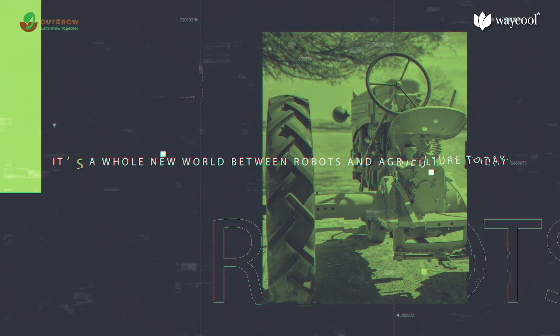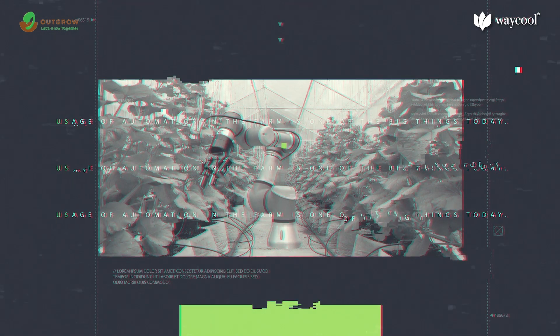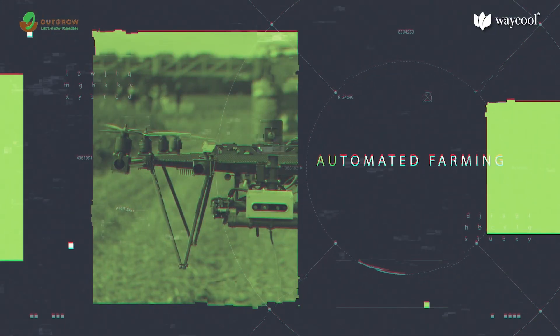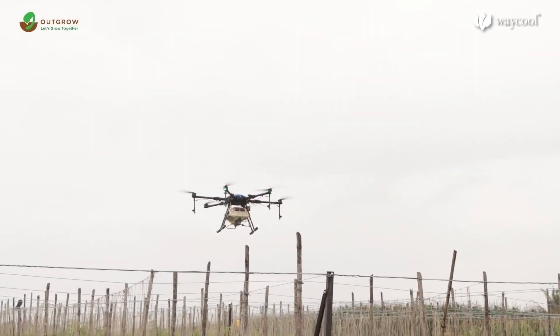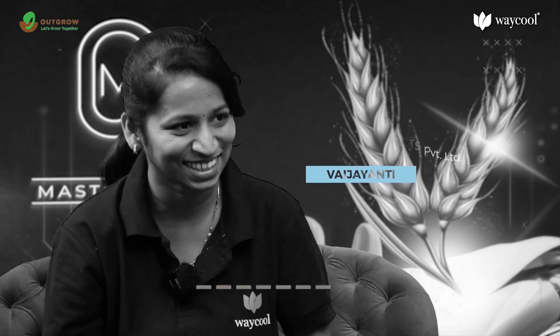It's a whole new world between robots and agriculture today. Usage of automation in the farm is one of the biggest things today. Manual farming has already evolved into an era of machines and intelligent devices. This is a masterclass on robotics in agriculture where we would know exactly how robotics is being implemented today in agriculture.